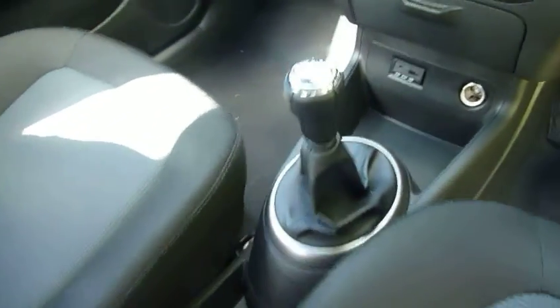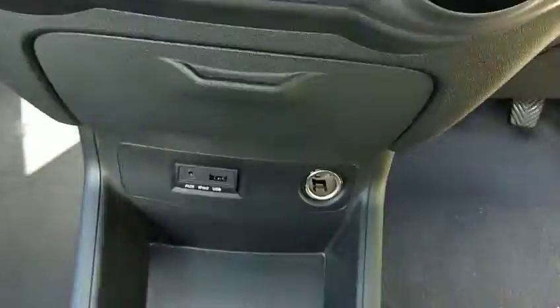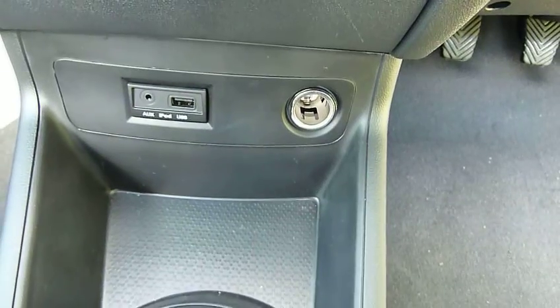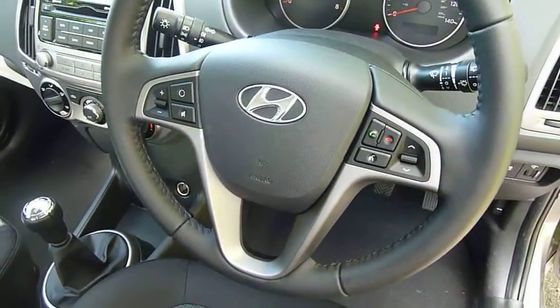Again, really nicely shaped, supportive seats. Five-speed manual gearbox. You've got air conditioning, CD radio, a power socket, and a USB and auxiliary input for an iPod or any other MP3 player. On the steering wheel you've got audio controls and Bluetooth for your phone.